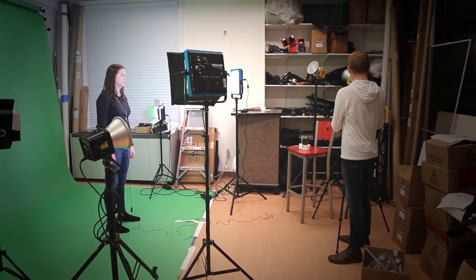It's also smart to move your camera back a little to get some depth of field. That way, the green screen is a little out of focus.